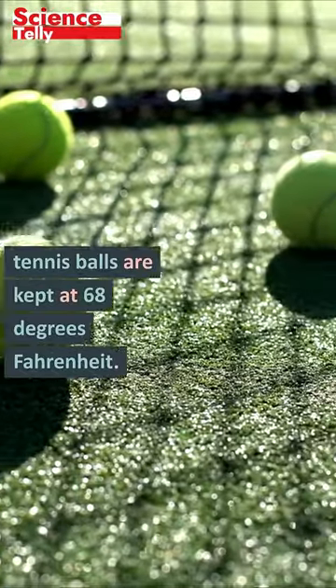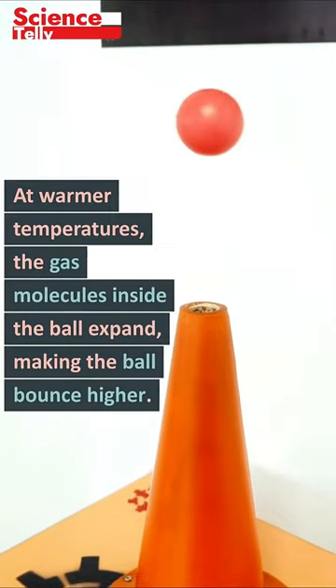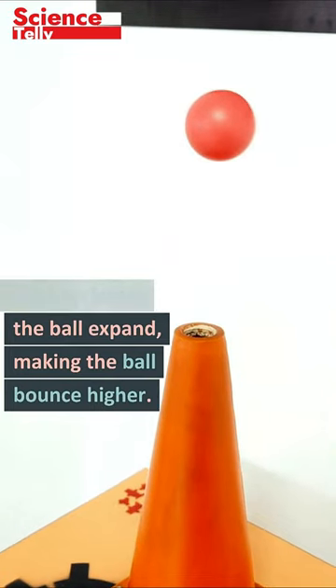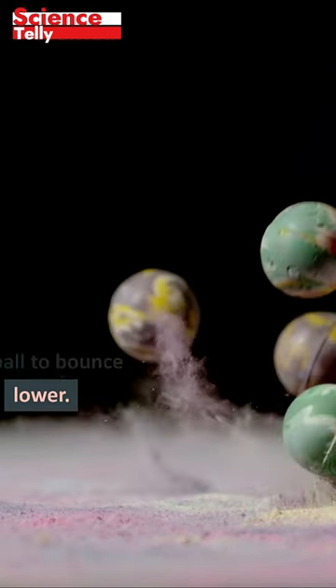Wimbledon tennis balls are kept at 68 degrees Fahrenheit. The temperature of a tennis ball affects how it bounces. At warmer temperatures, the gas molecules inside the ball expand, making the ball bounce higher. Lower temperatures cause the molecules to shrink and the ball to bounce lower.